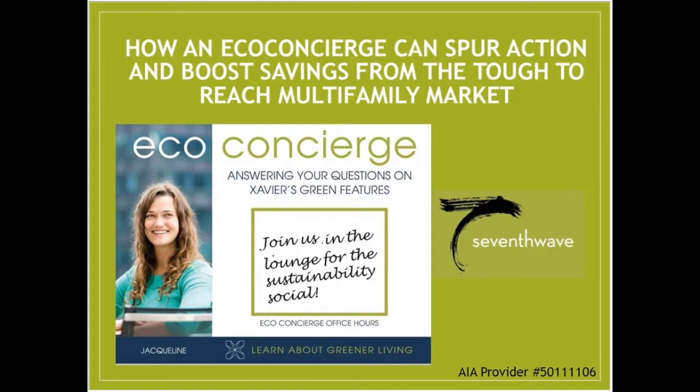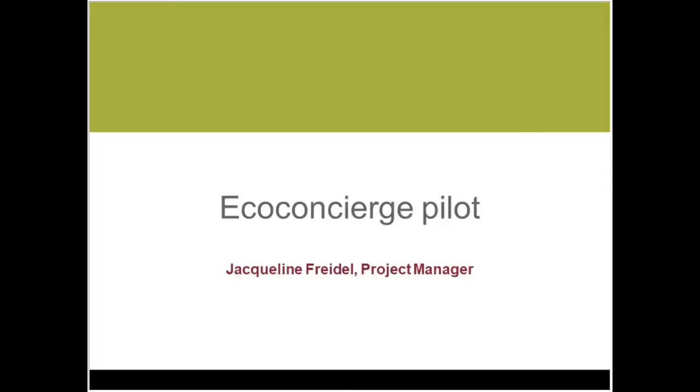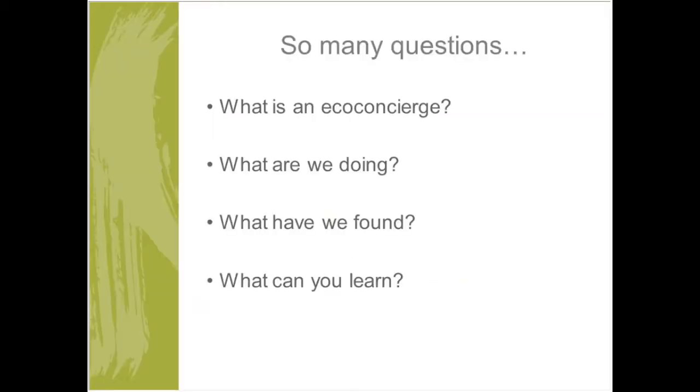Thanks so much, Brett. My name is Jacqueline Freidel. I'm a project manager at 7th Wave and I also served as the eco-concierge in our eco-concierge pilot. This pilot was funded by the Illinois Science and Energy Innovation Foundation and ran for about 15 months — initially planned for 12 but extended. Today I'll cover what an eco-concierge is, what we did, what we found in a multi-family building, and what you can learn about multi-family tenant behaviors from our experience.